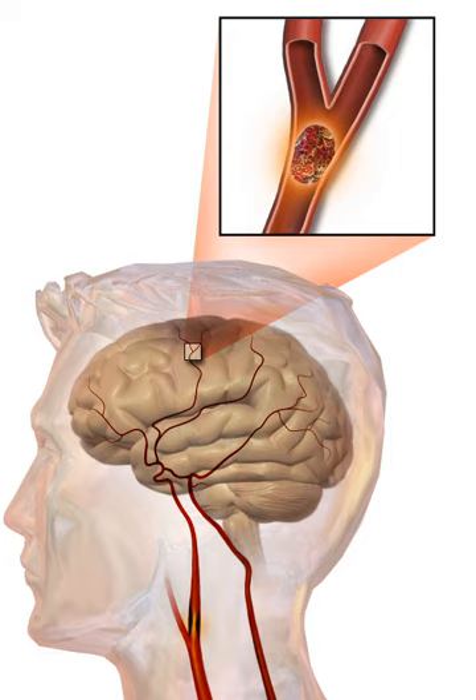In the 1970s the World Health Organization defined stroke as a neurological deficit of cerebrovascular cause that persists beyond 24 hours or is interrupted by death within 24 hours. The 24-hour limit divides stroke from transient ischemic attack, which is a related syndrome of stroke symptoms that resolve completely within 24 hours. With the availability of treatments which can reduce stroke severity when given early, many now prefer alternative terminology such as brain attack and acute ischemic cerebrovascular syndrome, to reflect the urgency of stroke symptoms and the need to act swiftly.